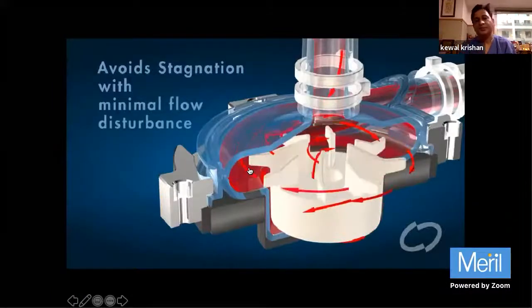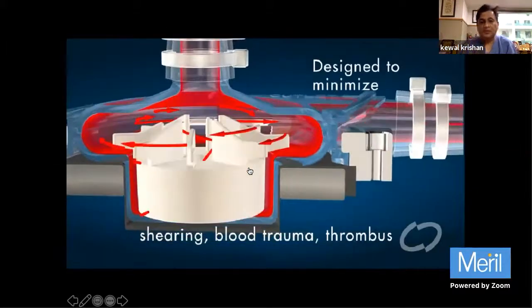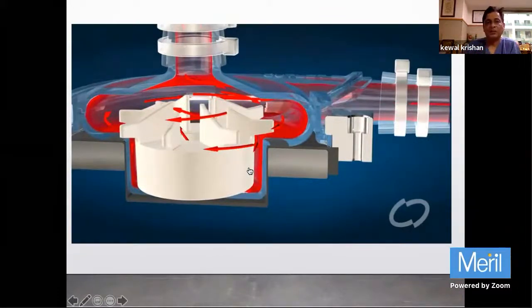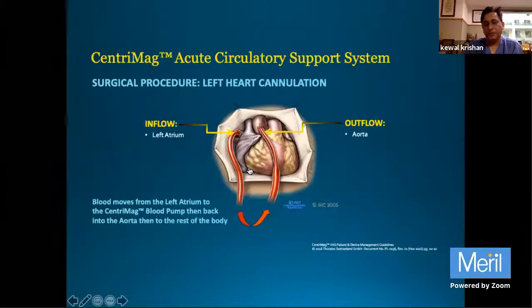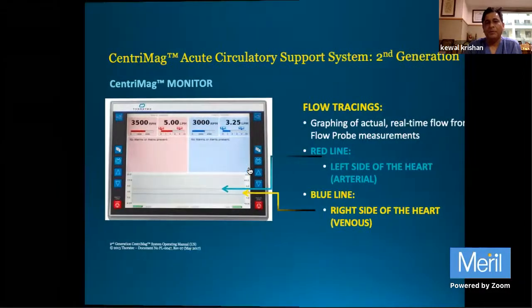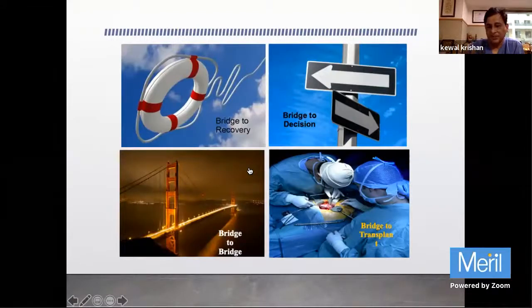The Centrimag is one of the best pumps available on the market, and HeartMate has used the same technology for the HeartMate 3. As a centrifugal pump, it can be used as an RVAD, BiVAD, or ECMO. These devices are used as bridge to recovery - when the patient is very sick, you place them on ECMO or Centrimag and once they recover you can send them home, as in myocarditis. Or it can be bridge to decision - when a patient presents with BP of 60 and lactate of 18, you don't know if they will survive; if they do, you can bridge to a permanent device or bridge to transplant.